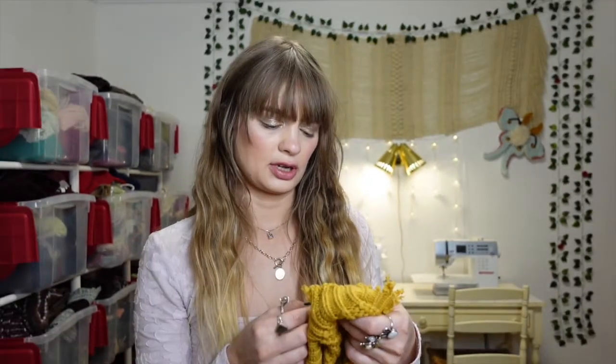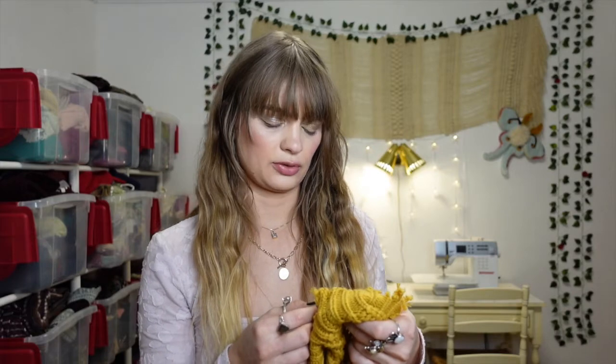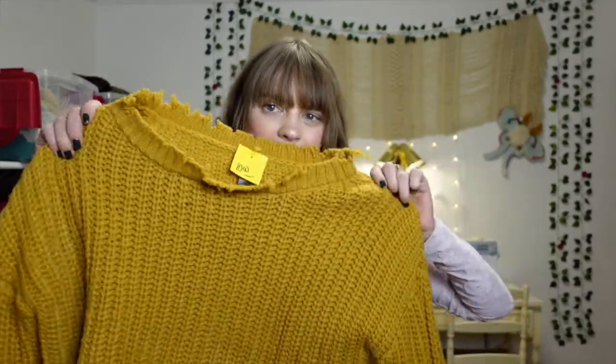I didn't look at the fiber content yet — it's actually 55% cotton and 45% acrylic, which is a nice blend. I don't tend to love 100% acrylic sweaters because they pill a lot, so the cotton content is gonna make it last longer and give me better life out of it.